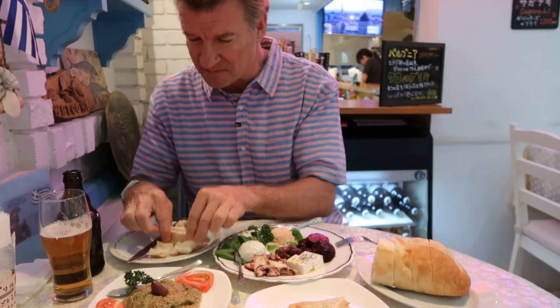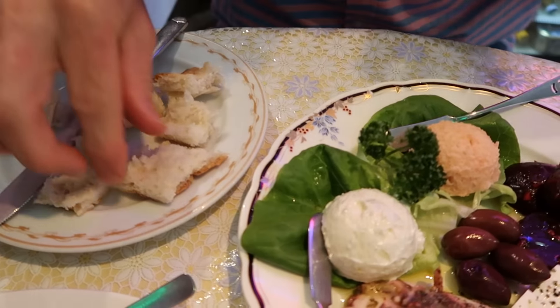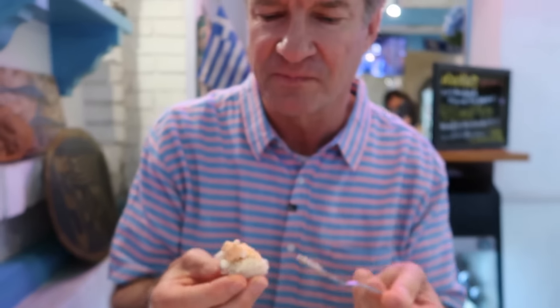We'll just do little pieces of bread, bust it all up, try a little bit on each piece — that's the idea. Okay, here we go. This is the tarako — fish eggs and potato. This is more of a Japanese dish, I think.